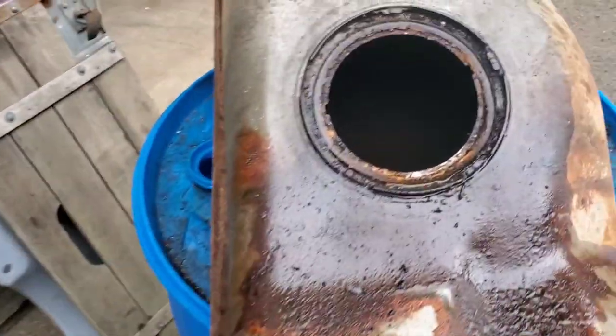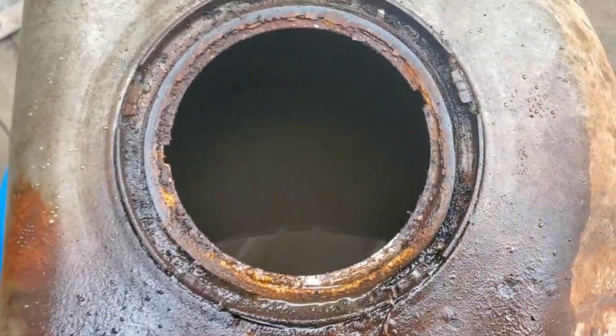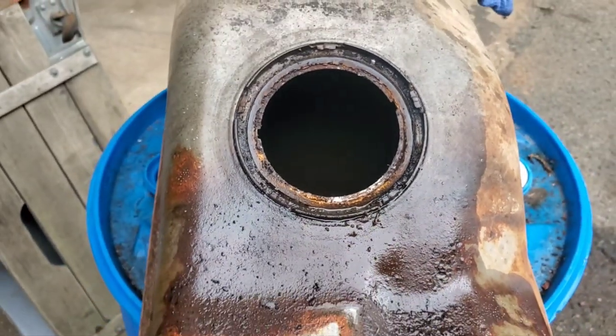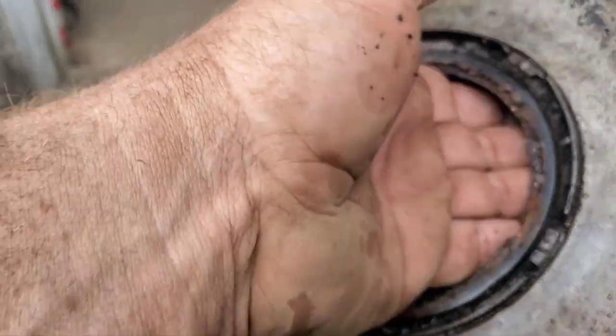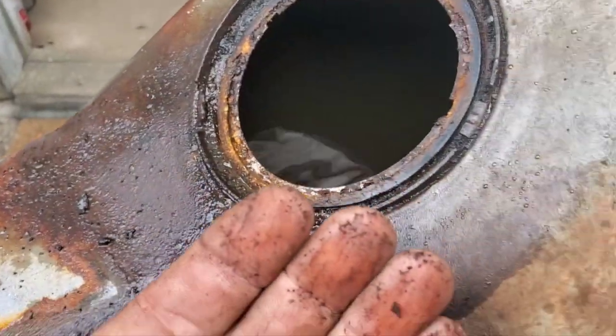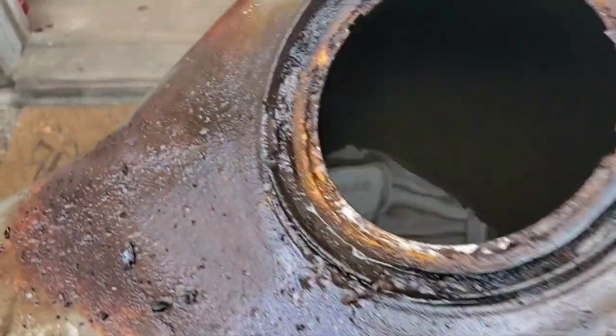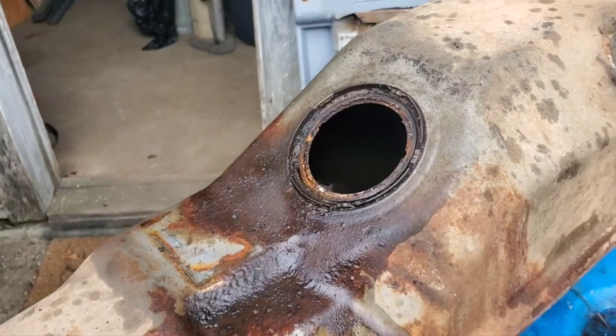I was planning on ordering a new one anyway. But this gas — I can't use any of it. Not to mention the tank is probably no good too. Look at that — that's from the top of the tank, that's in the gas right there. I can't use any of it, unfortunately.